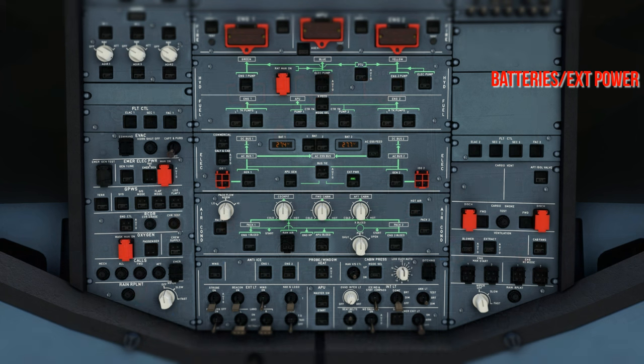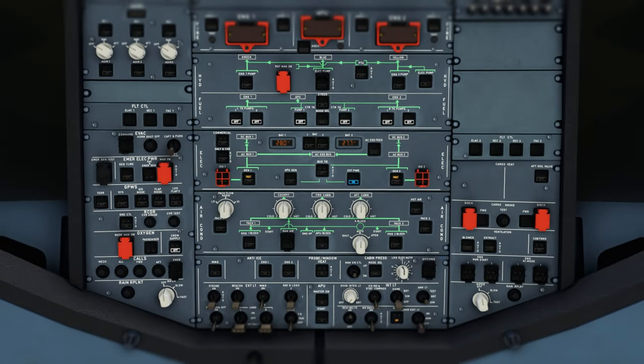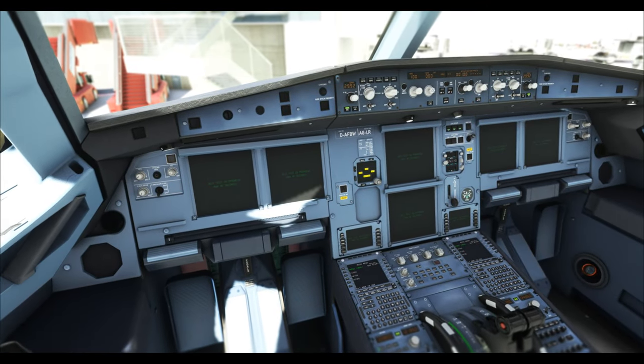Once those items are cross-checked, we start the DC power-up — the batteries. If the airplane was not powered for beyond six hours, the batteries may have been depleted. Both battery switches are checked off; cross-check the voltage, which should be above 25.5 volts. If not, the battery needs a 20-minute charge cycle: battery switch both to auto, external power on, check on the ELEC page. Battery contactors close and batteries charge. After 20 minutes, cross-check voltage above 25.5 — then DC is powered up and we also have AC via external power.